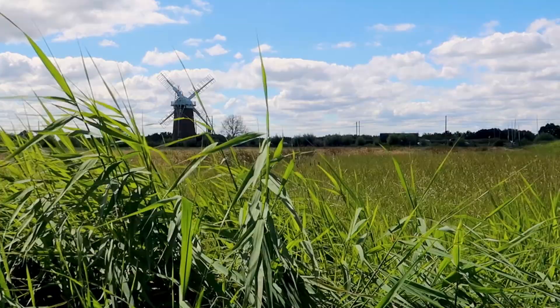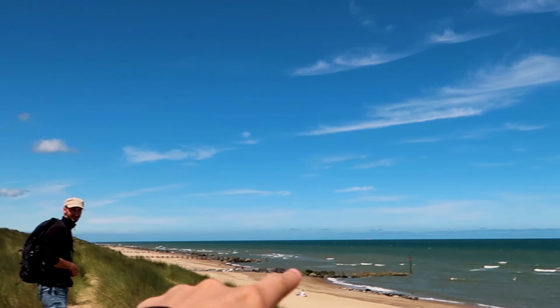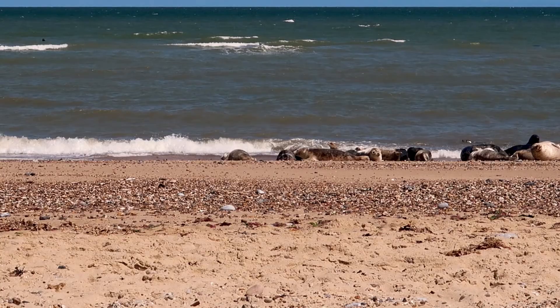Seals! We apologise that these clips are a little rubbish, however we decided that the cuteness of the seals outweighed the quality of the video so we included them anyway.